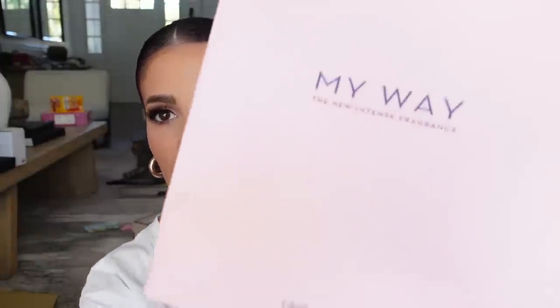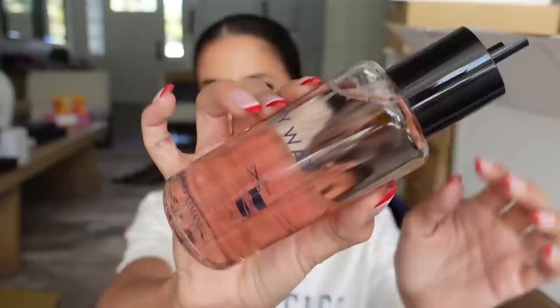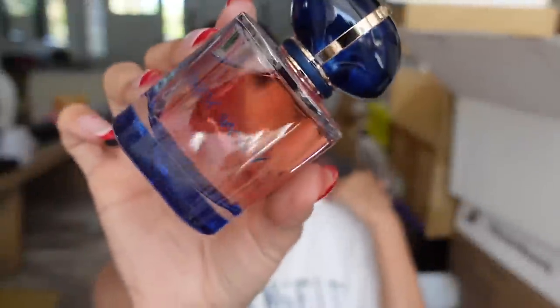This is the My Way Giorgio Armani fragrance. There's a gift bag with some paperwork. We got two fragrances as well as a refill — a whole refill. Look at the bottle, it's really pretty. It smells really good — very warm, very sweet, more floral and airy than warm. Thank you Armani.